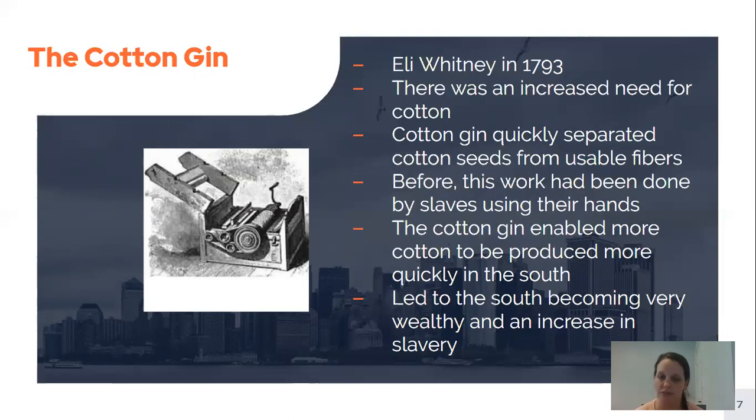The south was where the big cotton plantations were. A positive effect was that it led to the south becoming very wealthy because people were paying for all of this cotton. A negative effect was that there was also an increase in slavery, because they needed more people to do this work, and the people doing this work were the slaves.